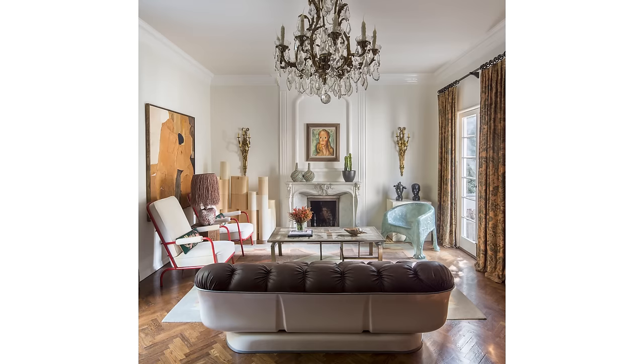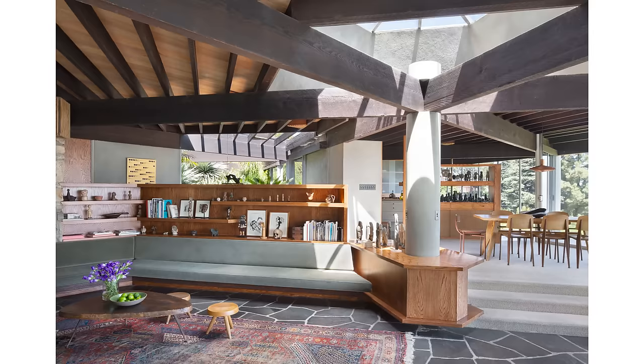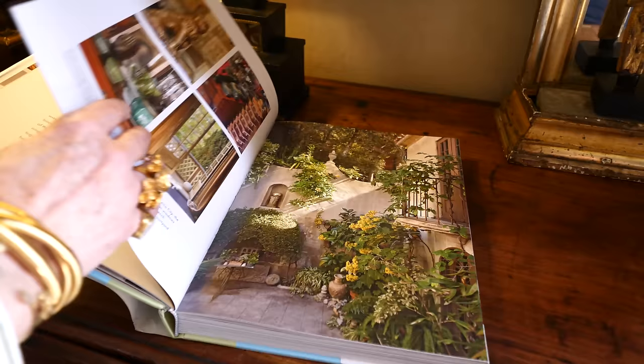With my husband Tim, who's the photographer, we're interested in Mexico in particular, we're interested in modernism, we're interested in all sorts of different styles and periods and countries. This house doesn't really reflect that, but it's still very much a part of our life together.